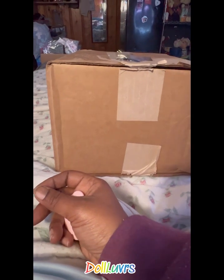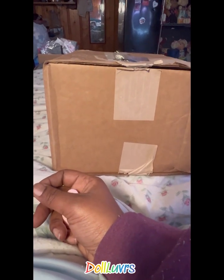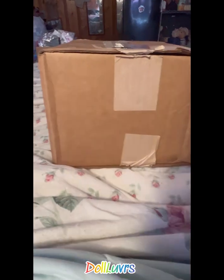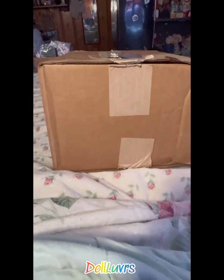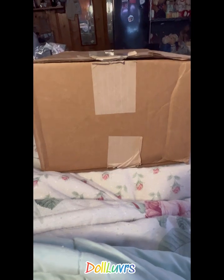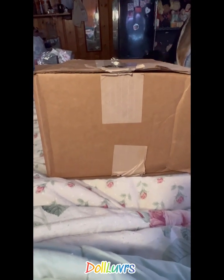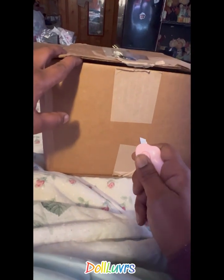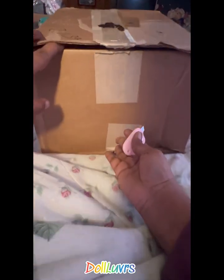Hey guys, it's that time — we have another box to open up. I technically have five more to open but it's getting late, it's 10 o'clock and I'm tired, so I'm gonna go ahead and do this one. We'll probably finish up with the pictures tomorrow, but I want to at least get one doll open.